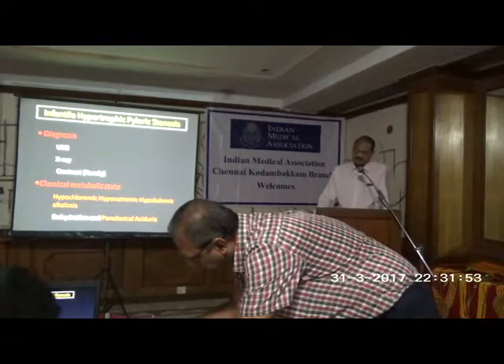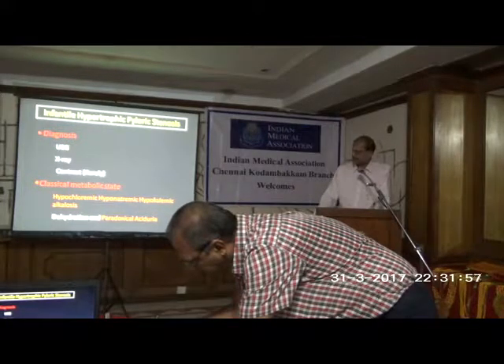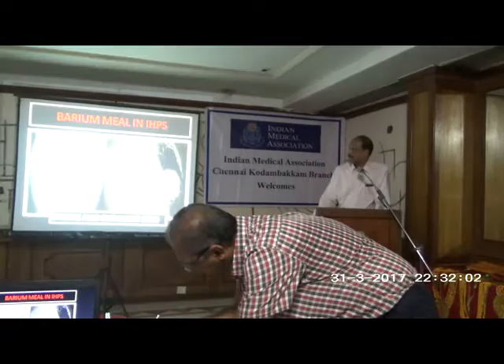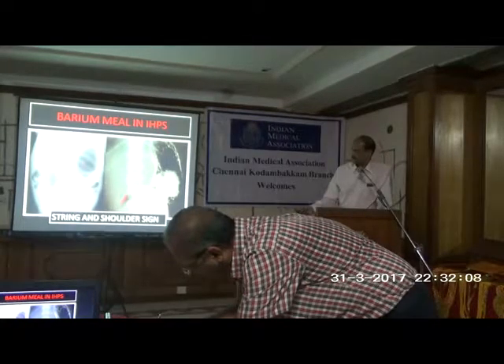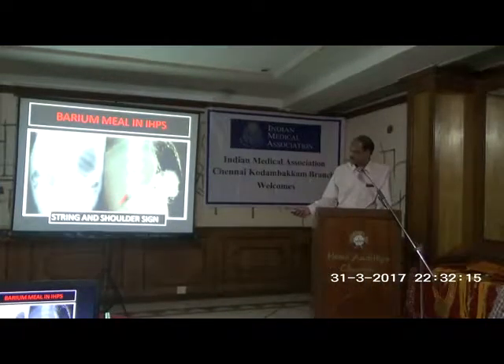The diagnosis was initially done on X-ray and contrast, which has now become historical. In older days, a plain X-ray may show a very dilated stomach. When we do a contrast study, you may see a string sign — the pyloric channel is totally thickened and pyloric shortening can also be seen.